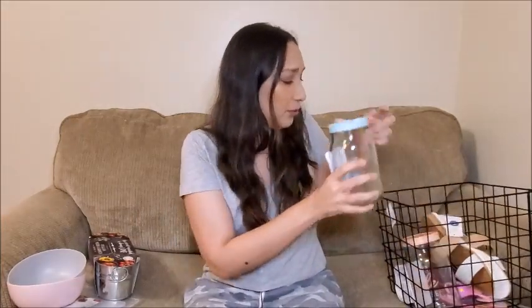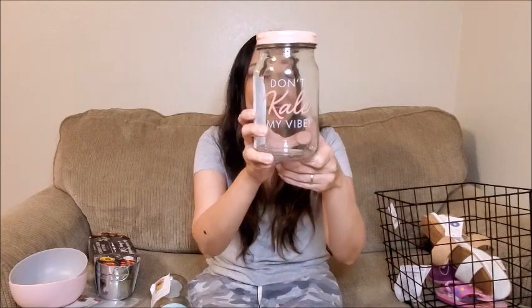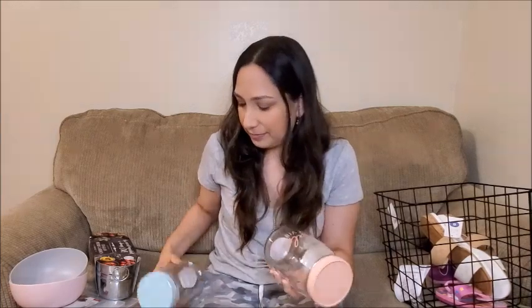Also at the dollar spot, I got these two jars. This one says 'Romaine Calm' with a green lid, and this one says 'Don't Kale My Vibe' with a blush pink lid. They're really handy for storing food in your pantry. I love them.